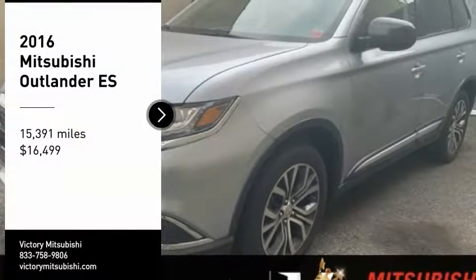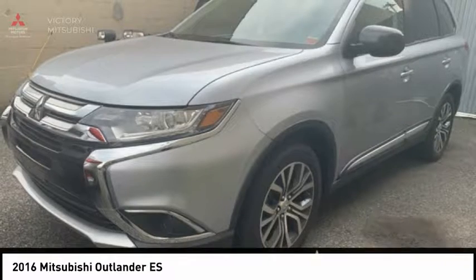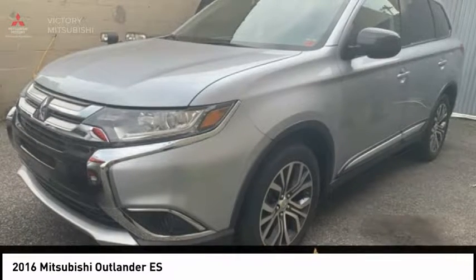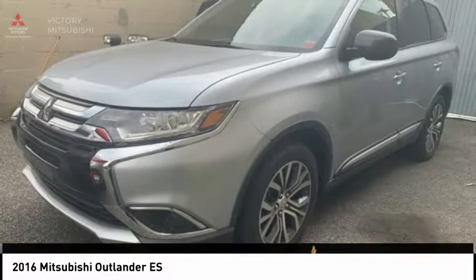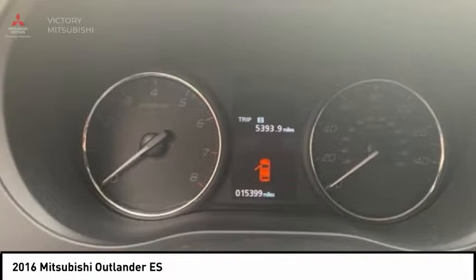Take a ride in the 2016 Outlander, a versatile crossover with power to spare. Outlander boasts an upgraded level of interior comfort and advanced technological features to give you control over every element of your drive.